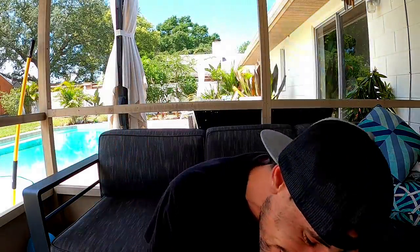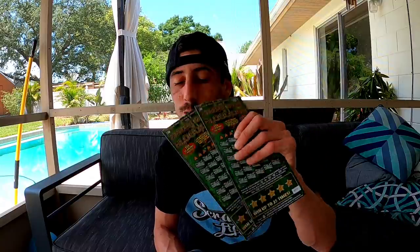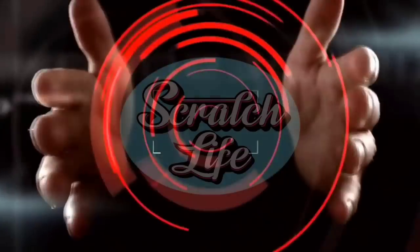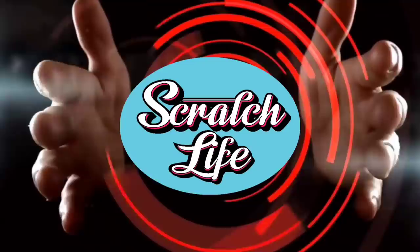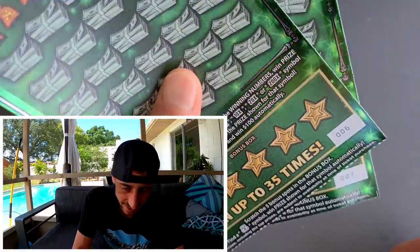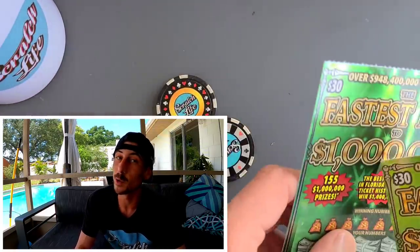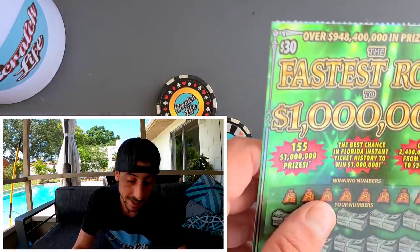Welcome to Scratch Life, guys! Welcome to the channel — if you're new, subscribe, that would be super awesome. I scratch tickets every day from the Florida Lottery. We got two big green tickets for today — two $30 tickets in a row from the 7-Eleven. We got ticket six and seven on Big Green, the fastest road to mail-in, the best odds to win a million dollars in the Florida Lottery.